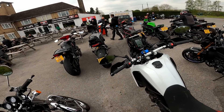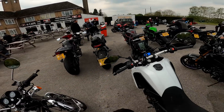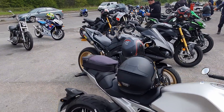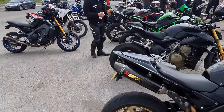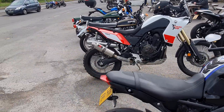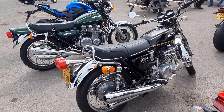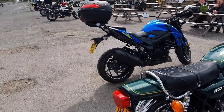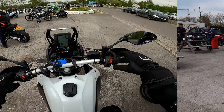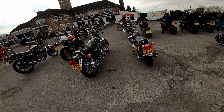Here we are, arrived safe and sound at the H-Caf. Got myself a coffee. Nice old bikes. First time I've been to the H-Caf — we're going to come here more often.